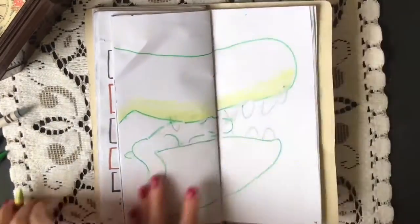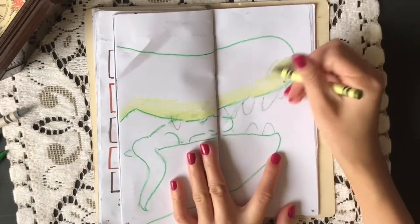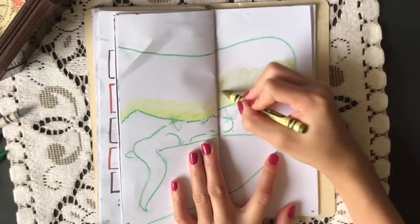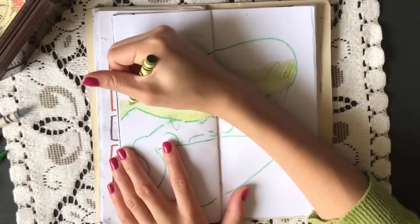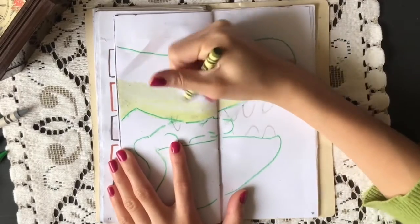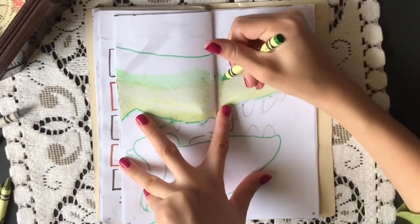I used these things called Twistables last time in my bullet journal spread for October and that really brought back childhood memories. So this time I found some great crayons and picked out a bunch of nice green hues to draw with. Can you guess what I'm drawing?